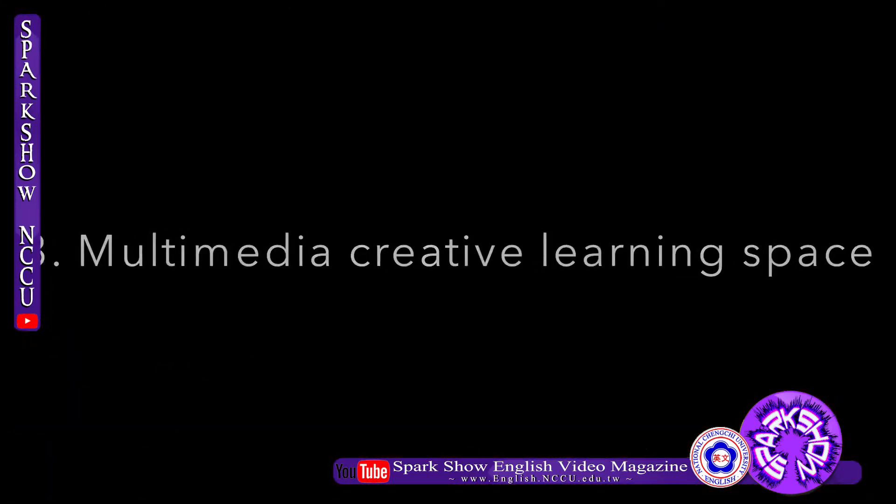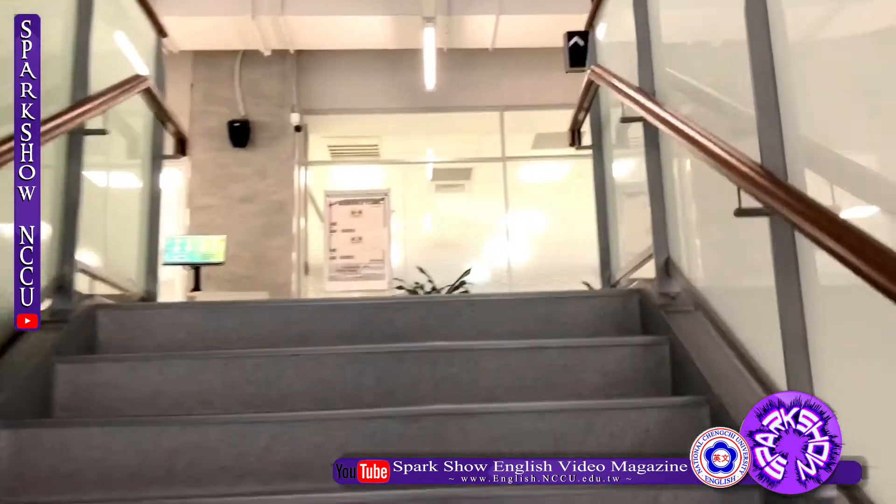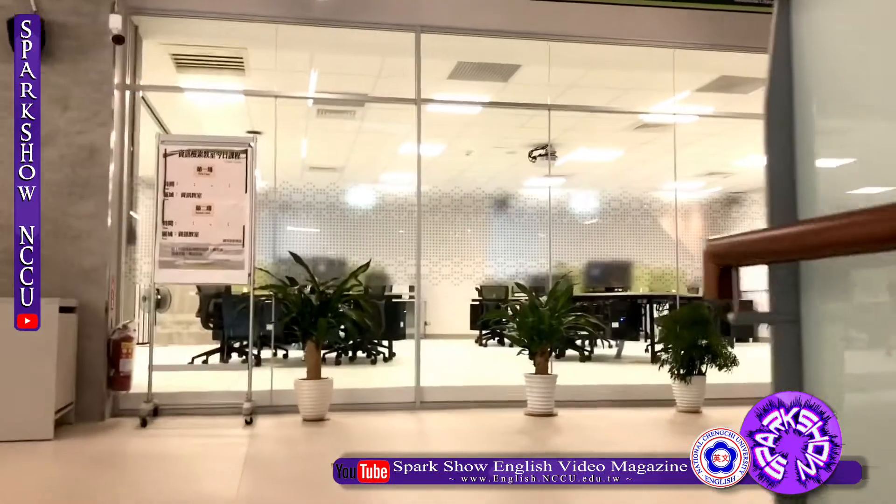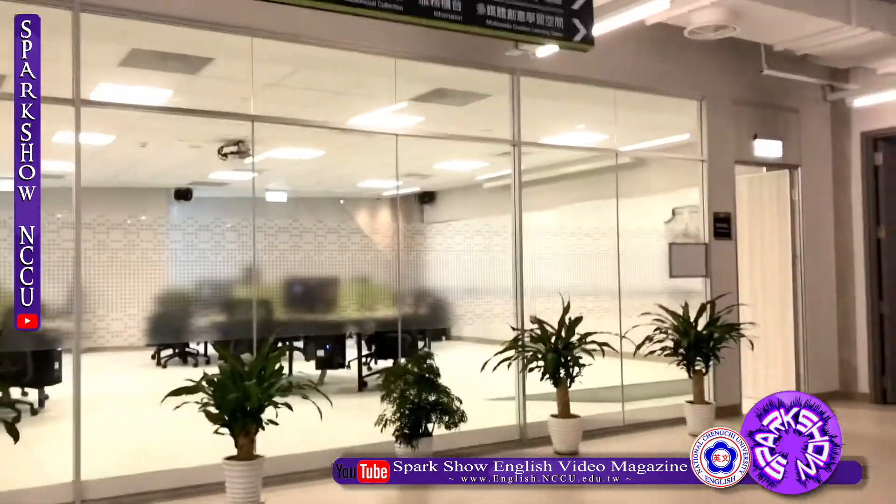Third, Multimedia Creative Learning Space. This special space offers all kinds of digital resources. For example, listening to music, watching films, or editing videos can all be done here.